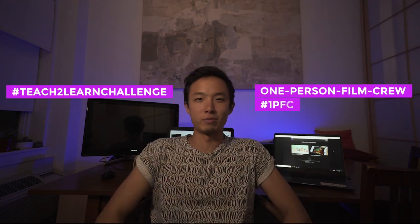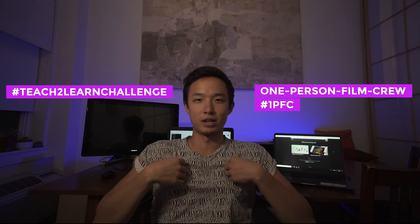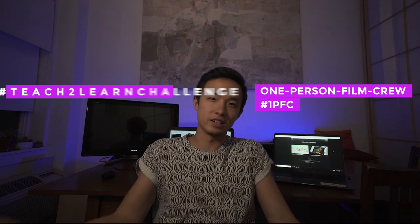Welcome back to day two of the Teach to Learn Challenge for the one person film crew. My name is Arthur and I'm back with my hip shirt and some hip hashtags. Today I'm going to talk about stock footage — everything about stock footage that you possibly want to learn. I'm going to try to cover it all in the next three minutes and then follow it up with a short film I'm creating using only stock footage.